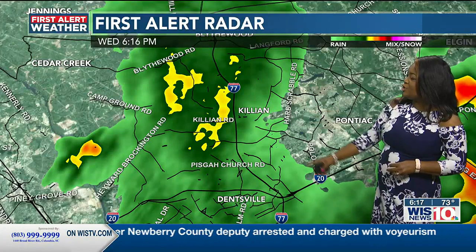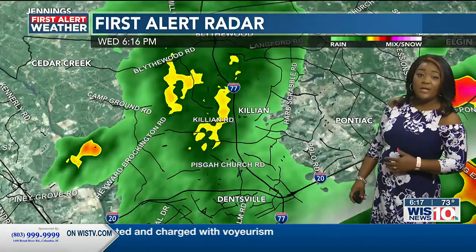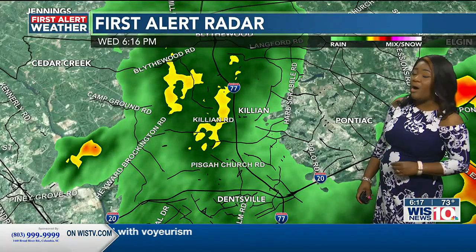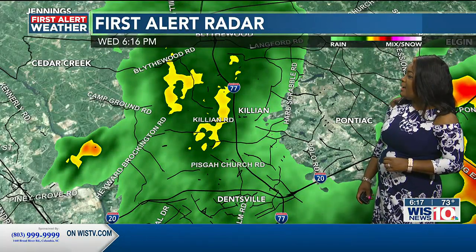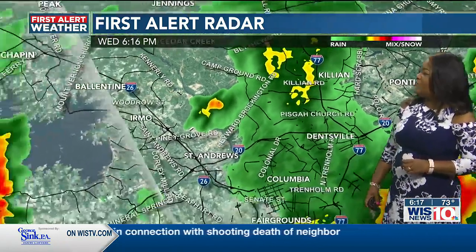Killian Road, heavy rain for you. Pishka Church Road, near Dentsville — so between Dentsville and Northeast Columbia, your rain is coming in more of a moderate clip, but it's still coming in. Blythwood Road coming in, and then Hayward-Brockington Road with heavy rain there along with Lankford Road.